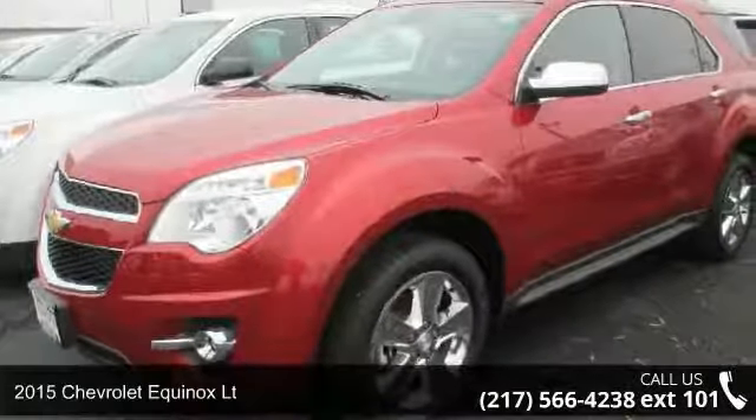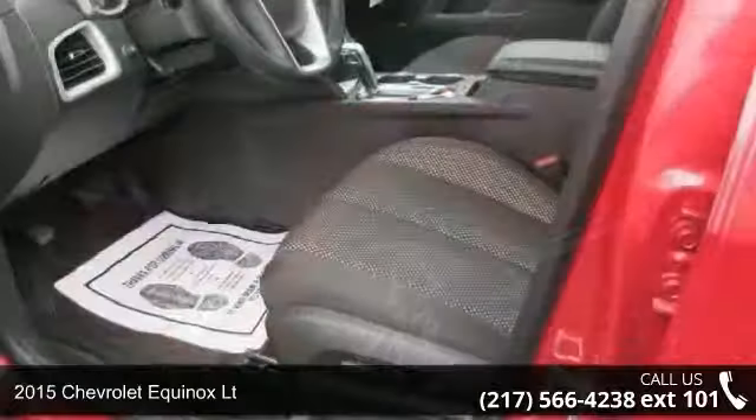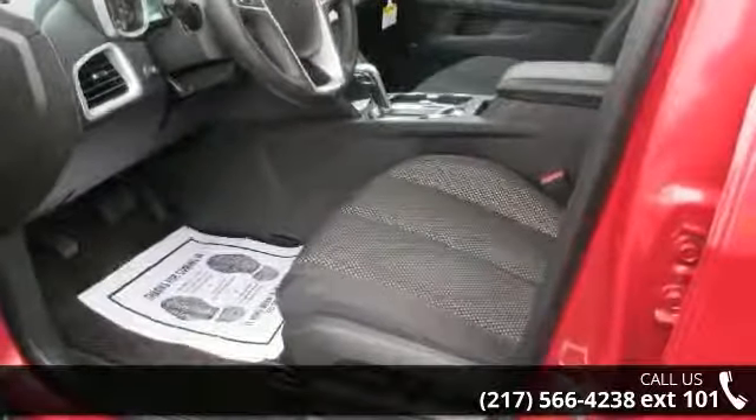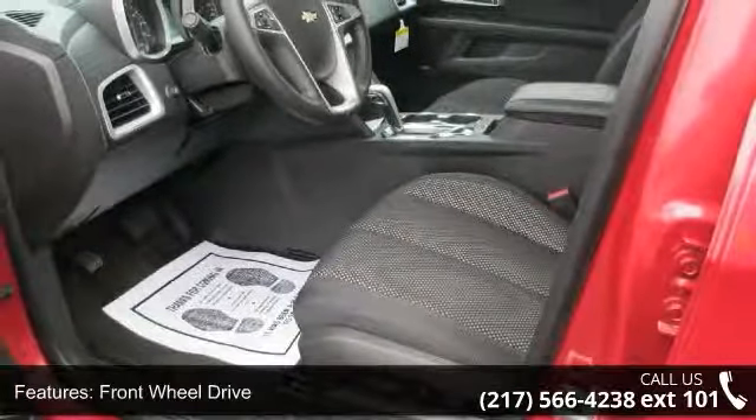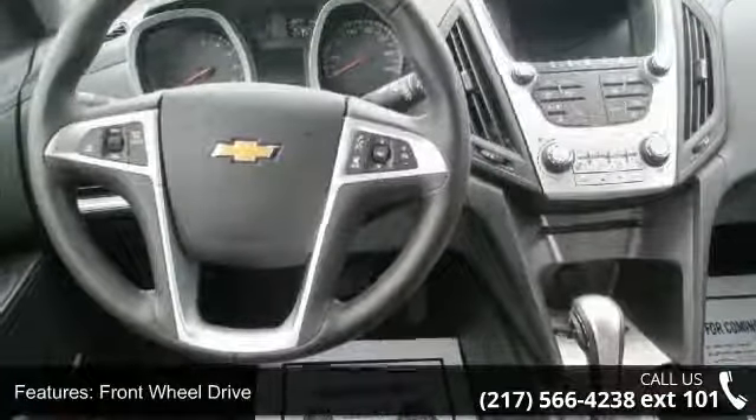Arrive in style with this 2015 Chevrolet Equinox LT. If you are looking for a first-rate auto, this one could be yours today. This vehicle comes with a reliable 4-cylinder engine, connected to a smooth shifting automatic transmission.